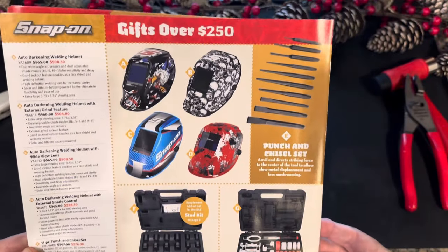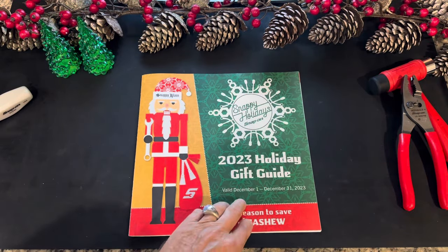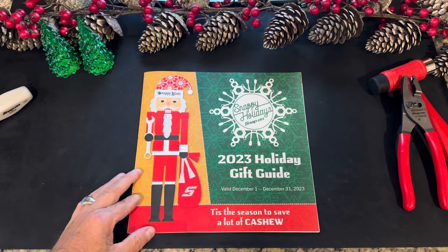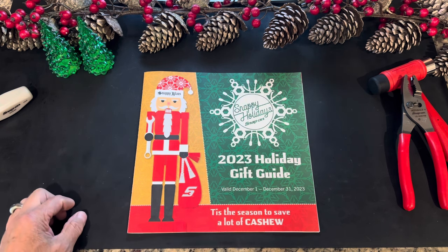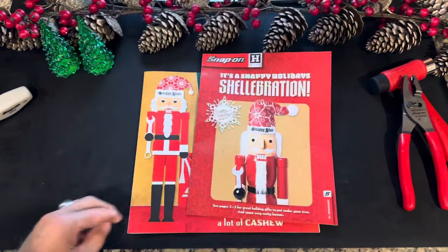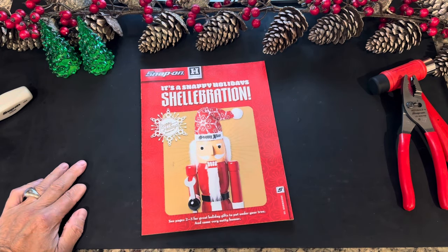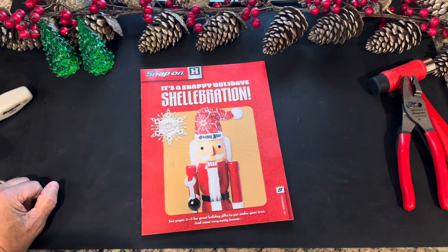Well, that's the end of the holiday gift guide catalog. December 1st to the 31st — if you see something you like and it's on sale, now's probably the time to get it. I hope you enjoyed the video. If you enjoy our videos, please subscribe and like it if you enjoyed it. Also check out our video that we just put out on the December 2023 tool flyer catalog from Snap-on. Thank you so much for watching — I hope you guys have a wonderful Christmas, safe holiday, and keep the faith. Thanks for watching.